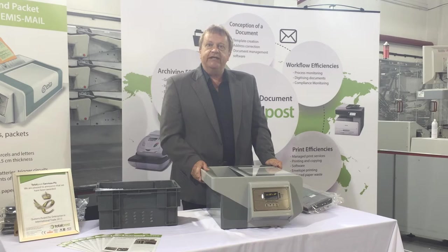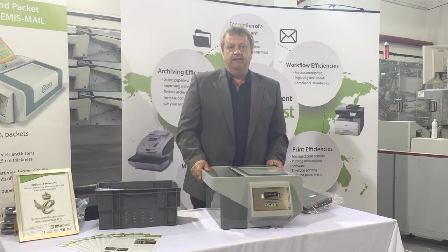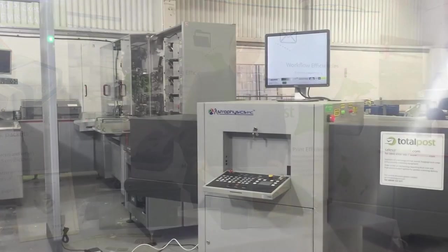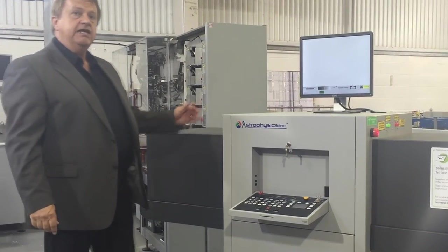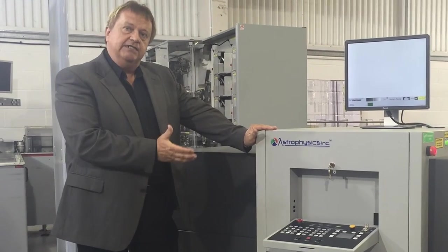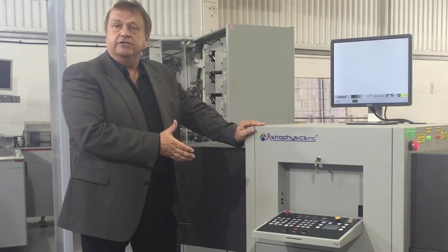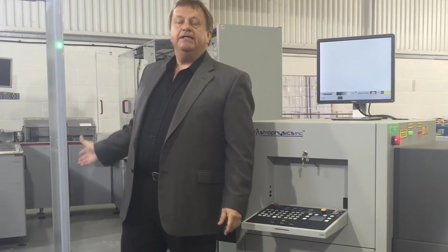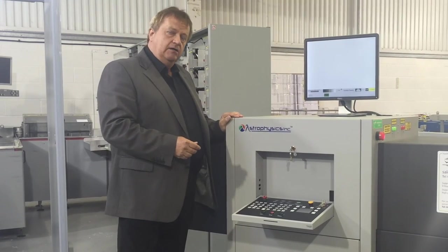The EMIS is a great starter model for any business that wants to mitigate against incoming threats hidden within mail. TotalPost provide complete security screening solutions. Should your requirement be for more volume of mail screening or to see more of what is inside the mail, we do supply larger screening equipment such as this 6040 device, which is ideal for large mailroom operations or for entrance security. We also provide people screening archways, hand-held metal detectors and x-ray security screening which goes up to a size where bulk cargo can be screened in one pass.